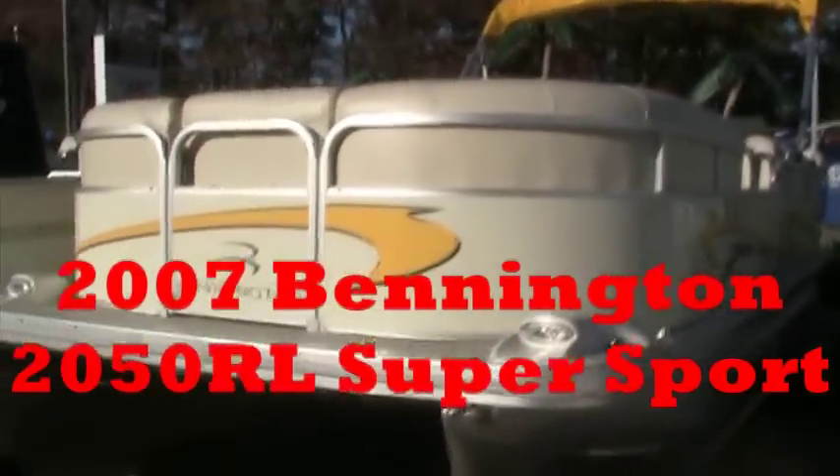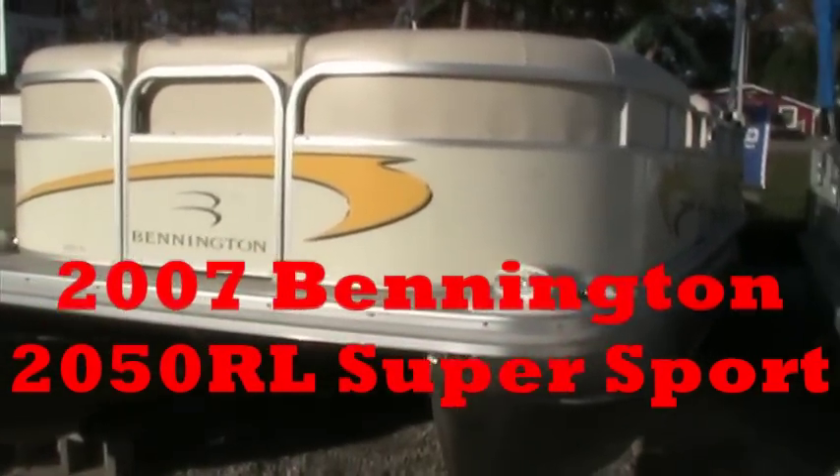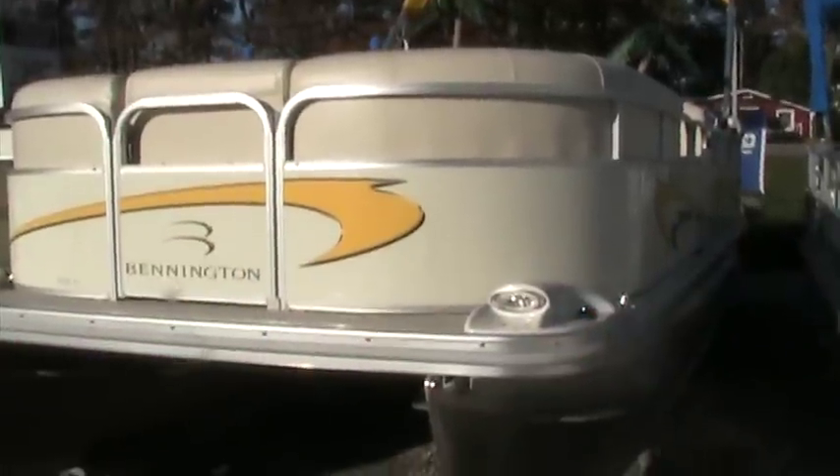Hi, this is Randy at Wilson Marine, Howell, Brighton, and Commerce Township. I'm here showing you a 2050 RL. This is a 2007 Bennington Super Sport Edition.